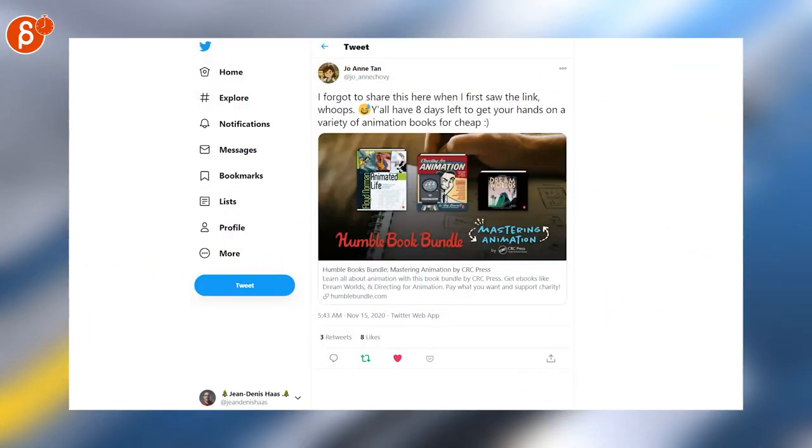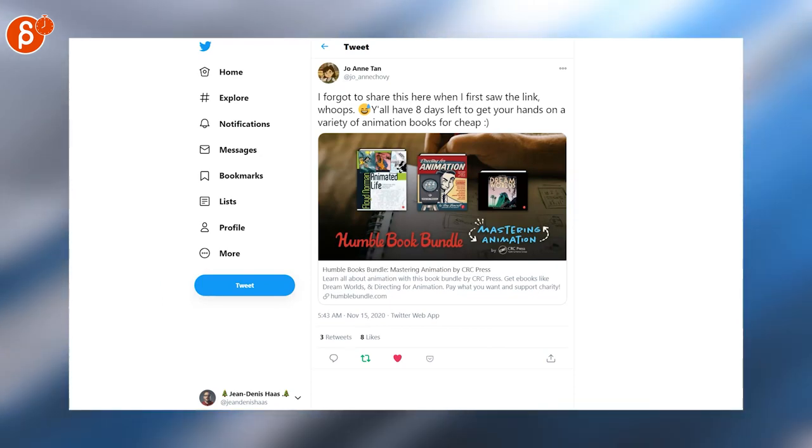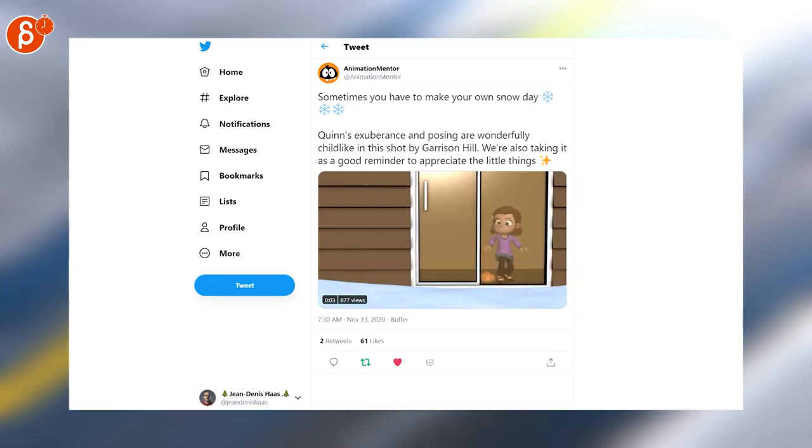The Humble Book Bundle has a ton of animation books — I just got it yesterday. It's a huge list; for $25 you get so many books, it's definitely worth it. Super cute shot here by Garrison Hill, posted by Animation Mentor.